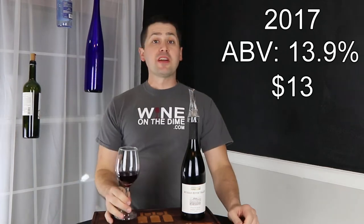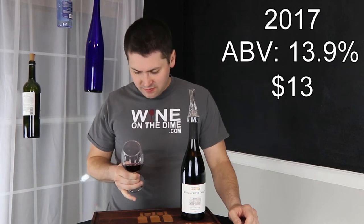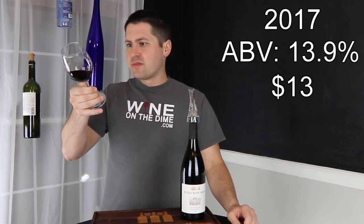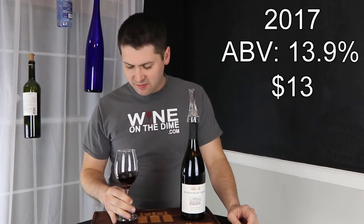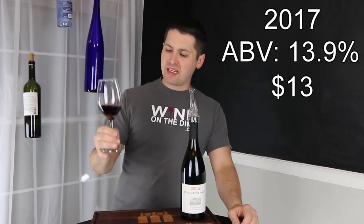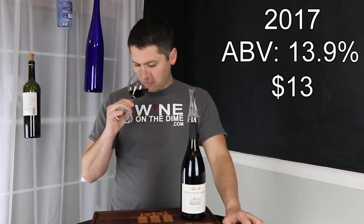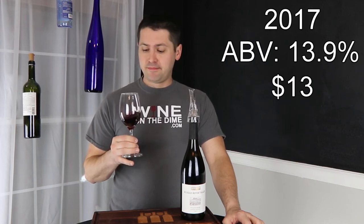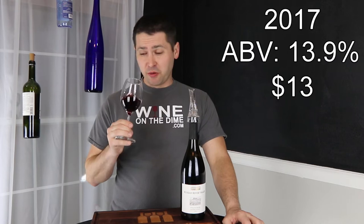Let's do a pour. From a color standpoint, this is a little bit difficult to read. You're pink — let's say you're a light ruby. A light ruby. That's not a bad thing. No artifacts, no cloudiness. From a nose standpoint, you're a lot of red fruit, and some spices, and some earth.